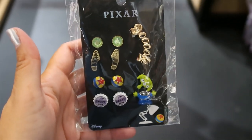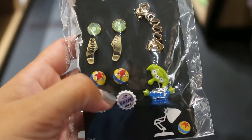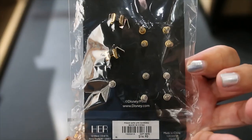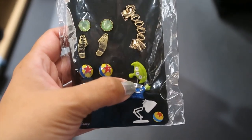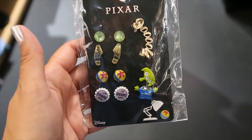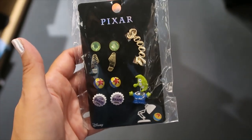Last but not least, let's look at the earring set. We have one, two, three, four, five earrings. $16.90. Oh, I get it — you put this one on one ear and this one on the other. Love it! All right guys, that's it for this video. I hope you enjoyed it and I'll see you in the next one. Bye!